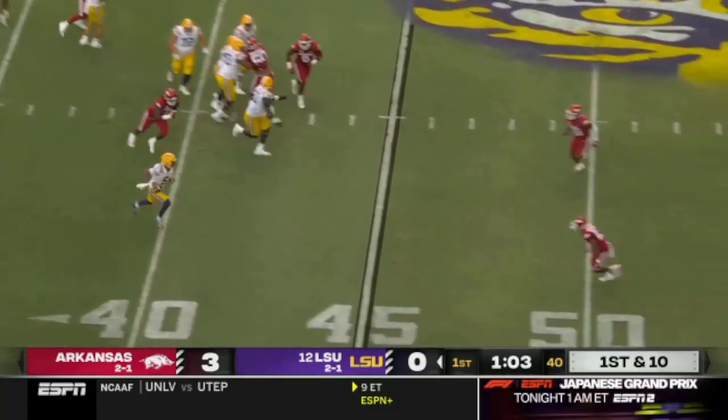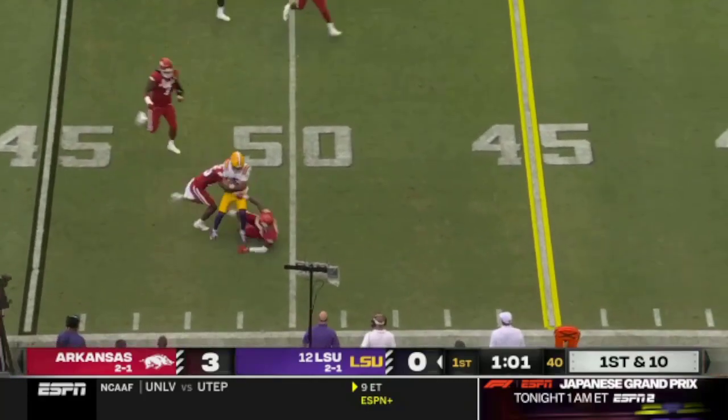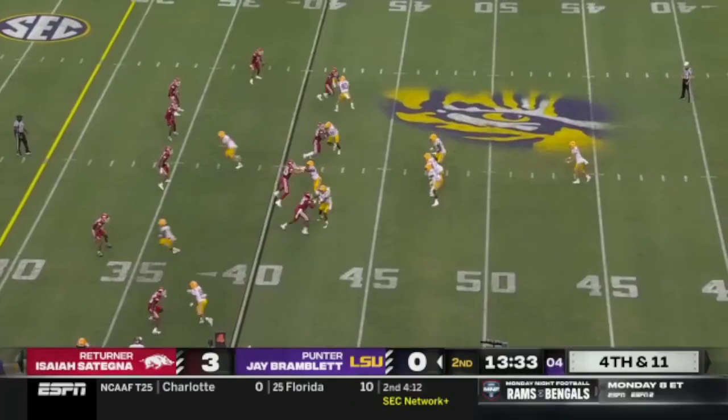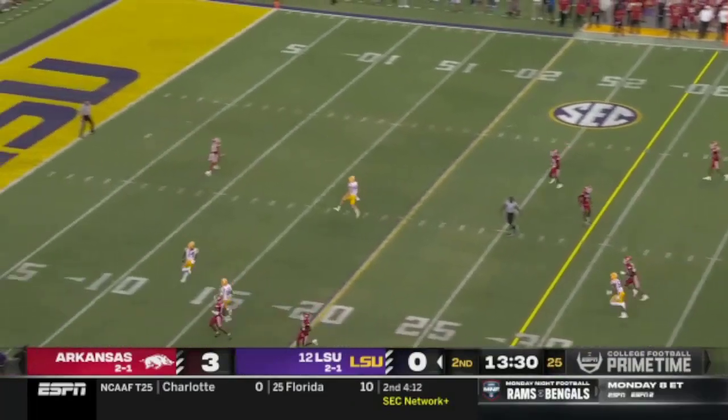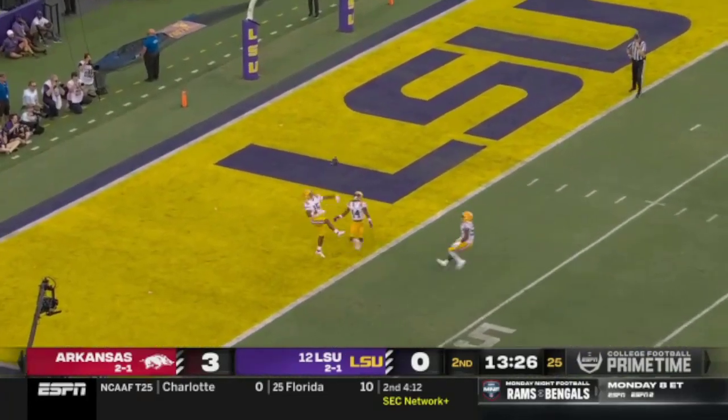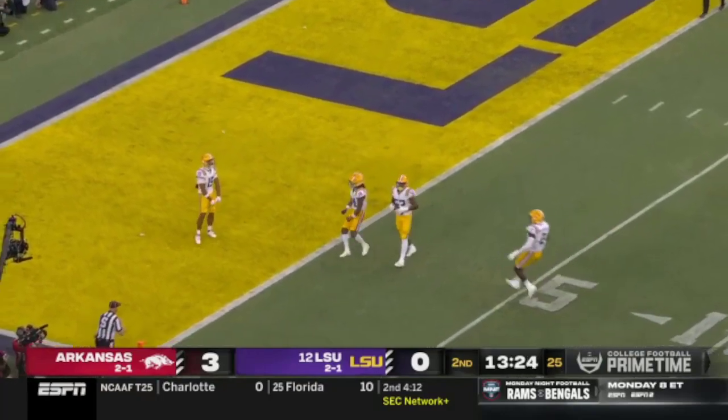Daniels again playing with some tempo now. Takes off. He just doesn't want to go down. Three hogs eventually get a shot at him. It's going to bounce up and it's going to be a touchback.